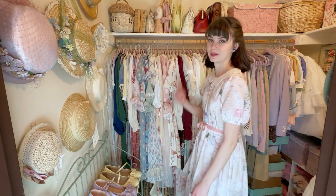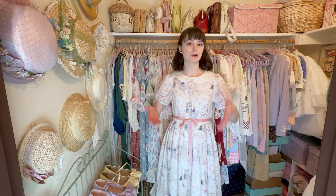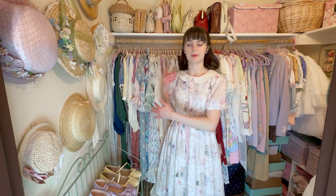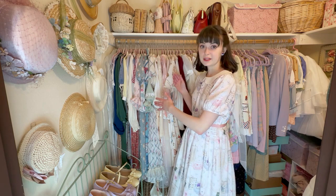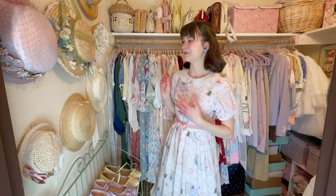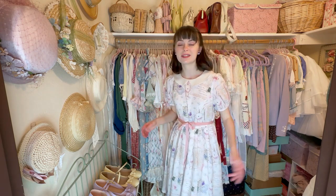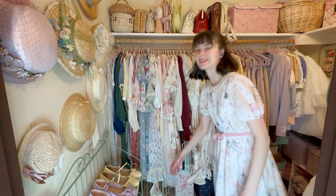This video is also going to be me trying to organize my dresses, because there is no organization here — they're just on hangers. On Instagram I asked how you guys organize your lolita wardrobes, and surprisingly most of you answered with color — organizing by color. Some answered by brand or how much you love the dress, like least to most favorite, and a few said by length.